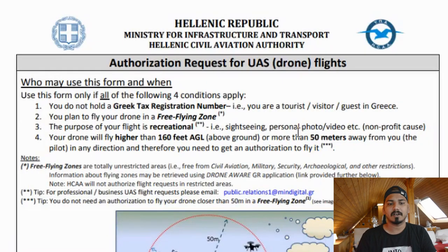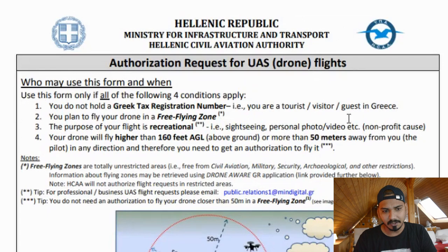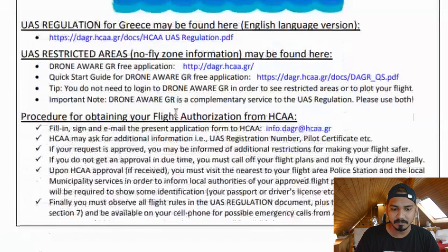This is the form from the HCA for flying a drone in Greece. If you want to fly within a 50-meter radius in an allowed zone, you don't need to fill out the form — you can fly without any approval. But if you want approval for more than 50 meters, you have to fill up the form.